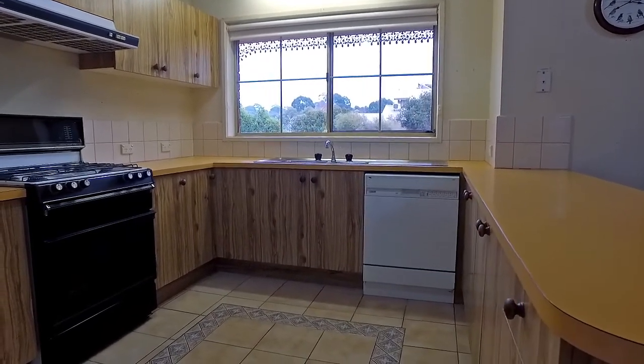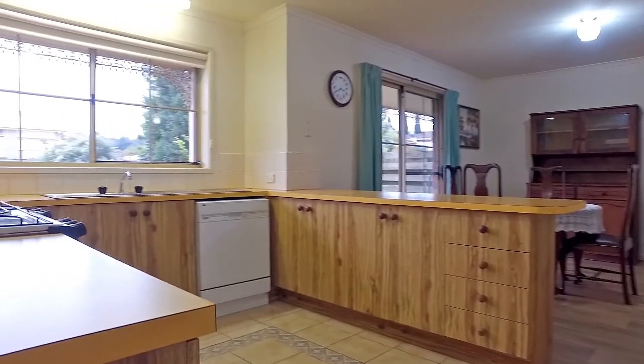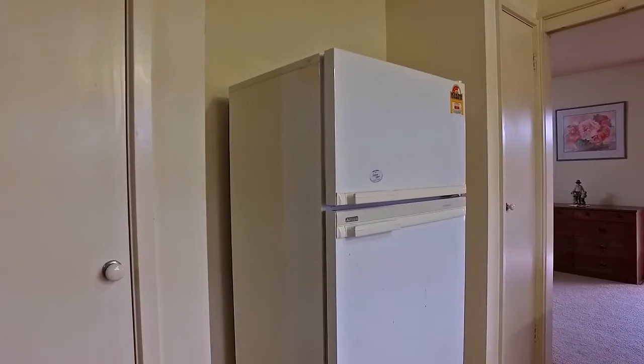With impressive views, cooking will never be a chore again. There's plenty of cupboard space, including a dual pantry.